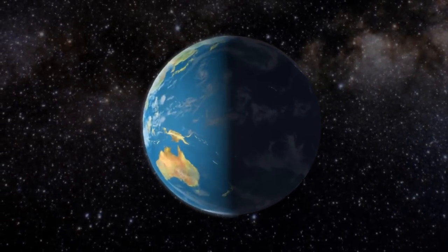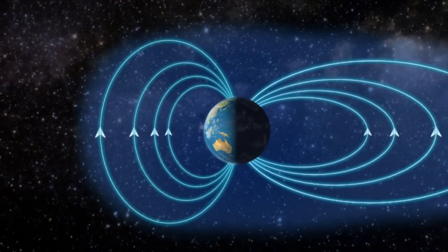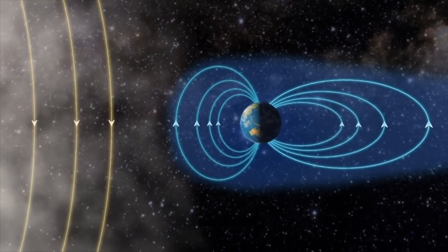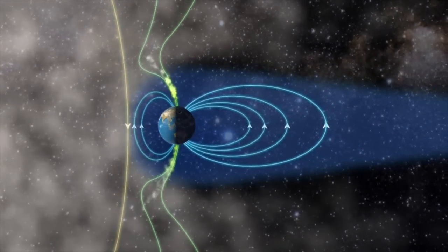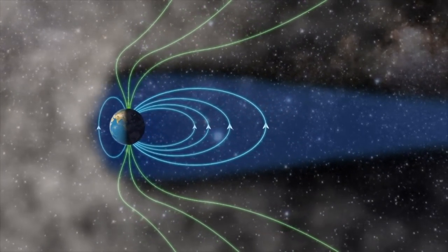When the solar storm reaches our planet, something strange happens. An invisible shield, the Earth's magnetic field, deflects the storm. The magnetic fields couple together and create a funnel where the gas streams down on the daylight side of the pole. This is the daylight aurora.